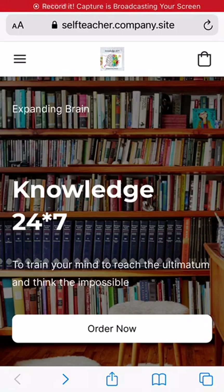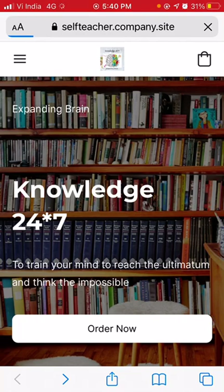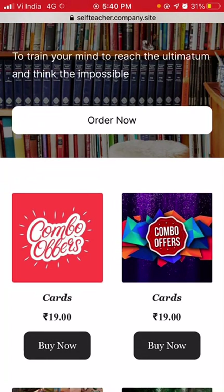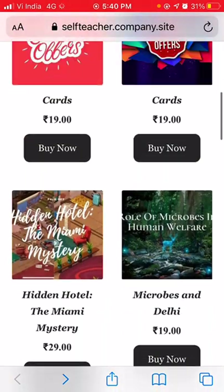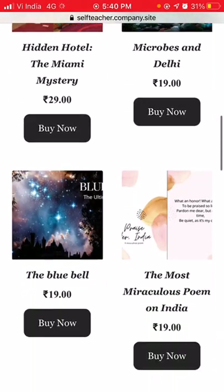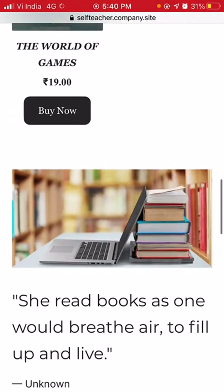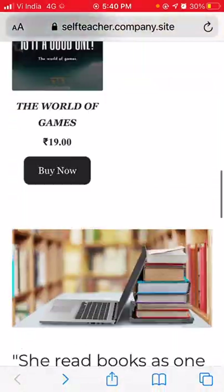Good morning. Today we are going to explore the online store in detail. Here is the link — you can get it from the website, or it's also present in the description box. Expanding brain knowledge 24/7 to train your mind to reach the ultimatum and think the impossible. There are seven to eight products — all are 19 rupees, except one which is 29 rupees. Let's explore the products one by one.